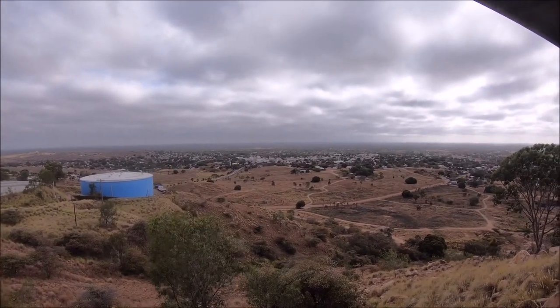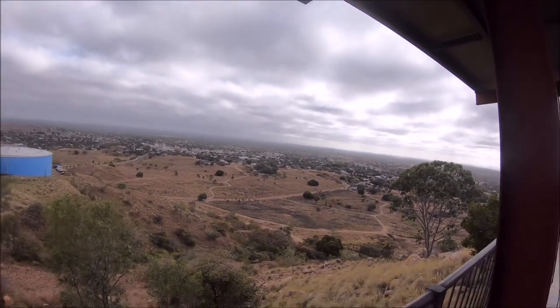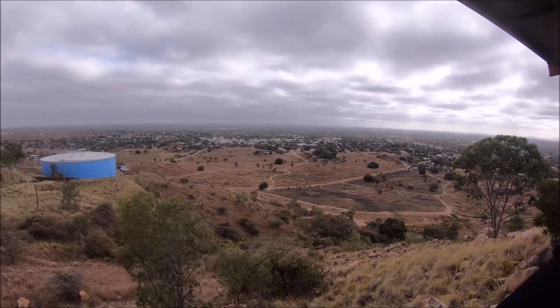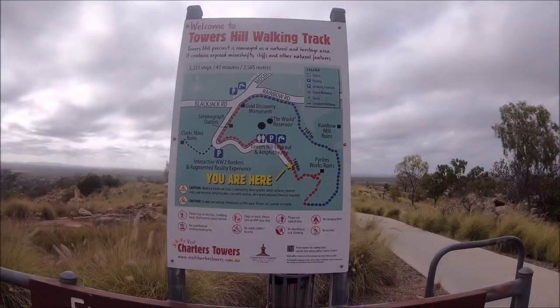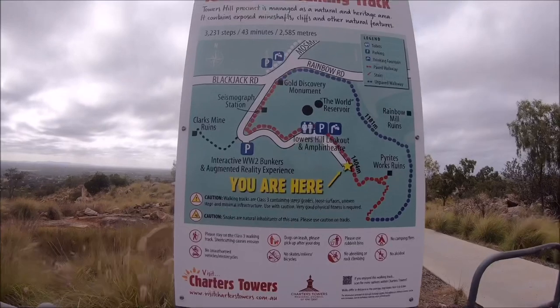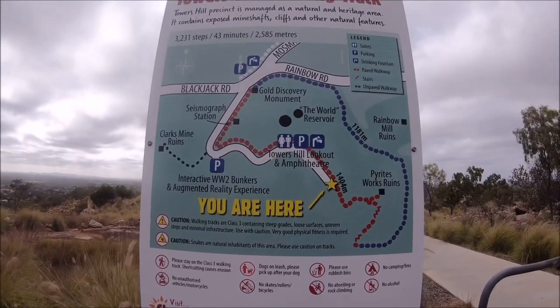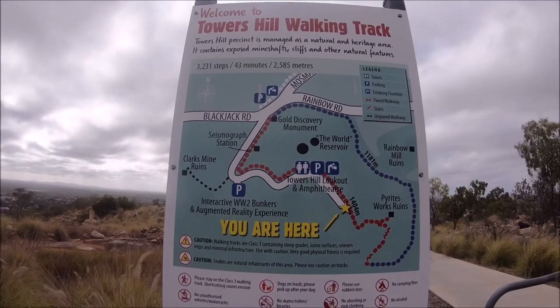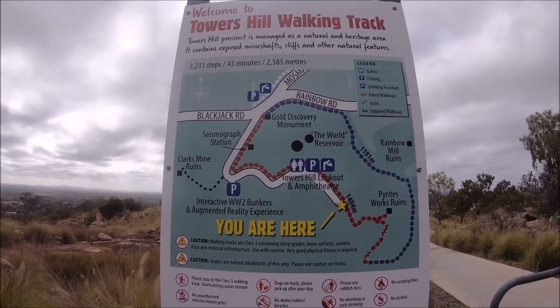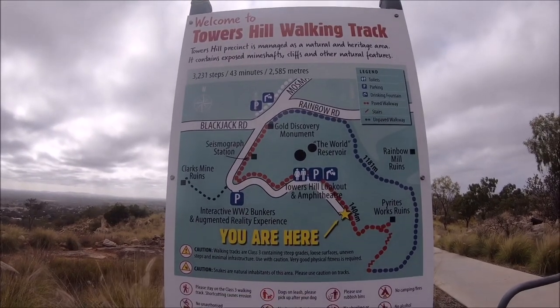Good morning from Towers Hill here in Charters Towers. Towers Hill has been a gold mine and a World War II bunker. This is the main walking track around Towers Hill. Let's go check out some ruins — there's lots here to check out, that's for sure. Unfortunately I'm a bit on a time restraint, so we'll see how we go.